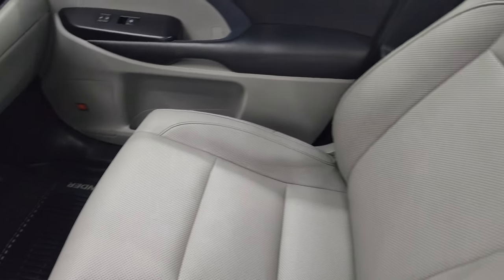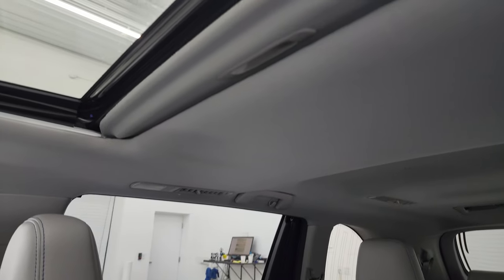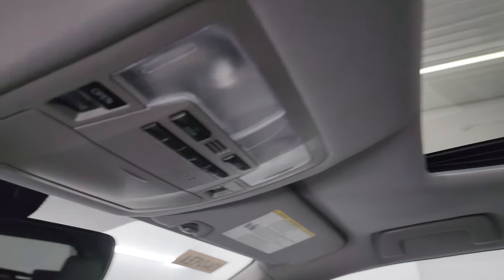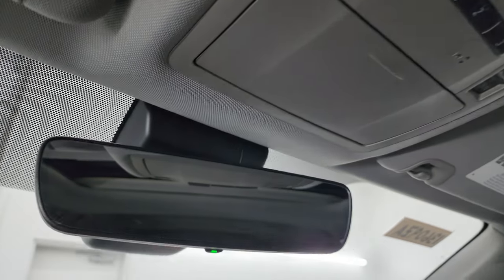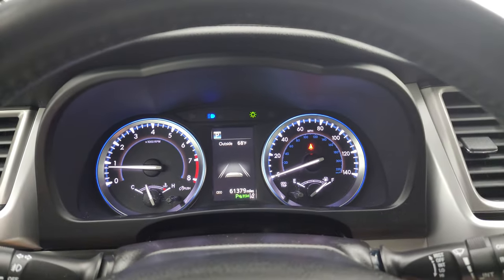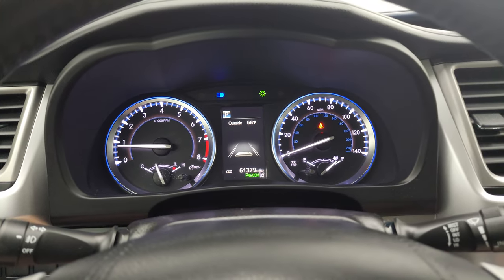The floor mat and seat are in excellent condition, no rips or tears. It smells very clean inside this vehicle — I don't think it's ever been smoked in. The sunroof right there is a nice feature. Home link buttons for your garage door and security systems, map lights, and an auto dimming mirror. We've already started it, so let's go check out all those lights and take a look under the hood.